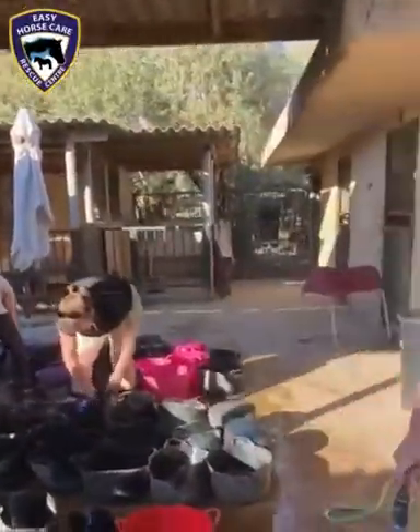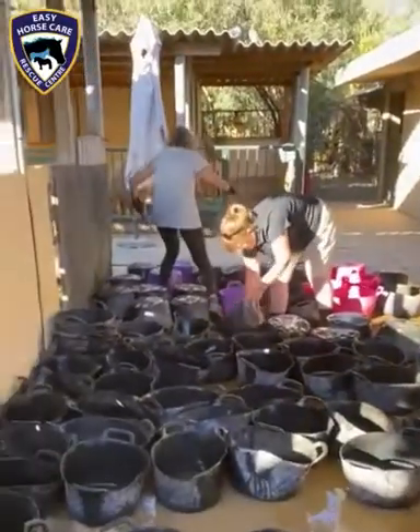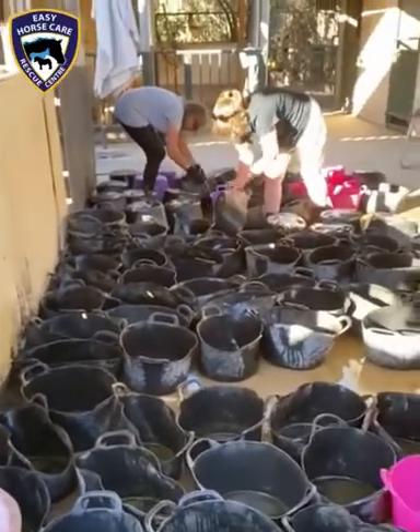Here we have some of our amazing volunteers. They've just finished the afternoon feeds and now they're doing the bucket washing. We have 120 feed buckets here that are now being washed.